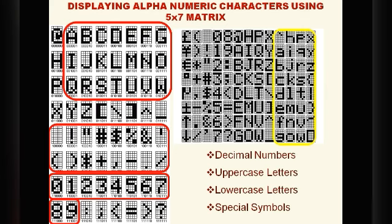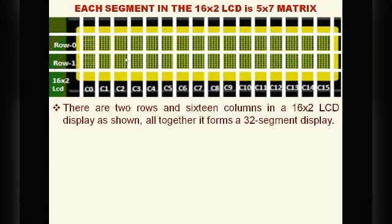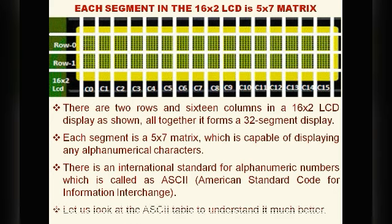How you write in pen and paper, in the same way it displays everything on screen in a 5x7 matrix. The 16x2 LCD display also has a 5x7 matrix in each segment — 2 rows and 16 columns form 32 segments total. Each segment is a 5x7 matrix capable of displaying any alphanumerical character. To display alphanumerical characters, there is an international standard called ASCII — American Standard Code for Information Interchange.